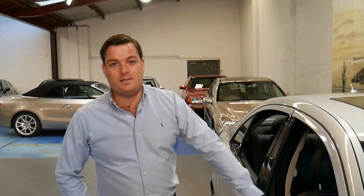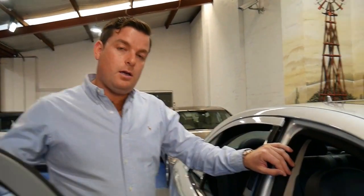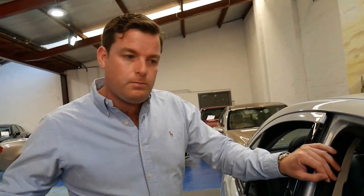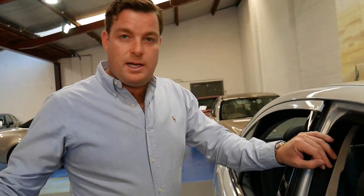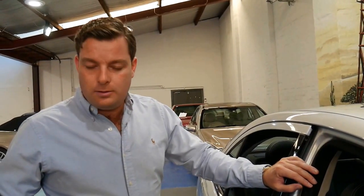Welcome to the Old Timer Centre. My name is Philip Tarrant and today I'm going to talk to you about this 2009 Mercedes E350. It's done just 96,000 kilometres since it was brand new, and it's an Avant-Garde Sport — the absolute top of the range.